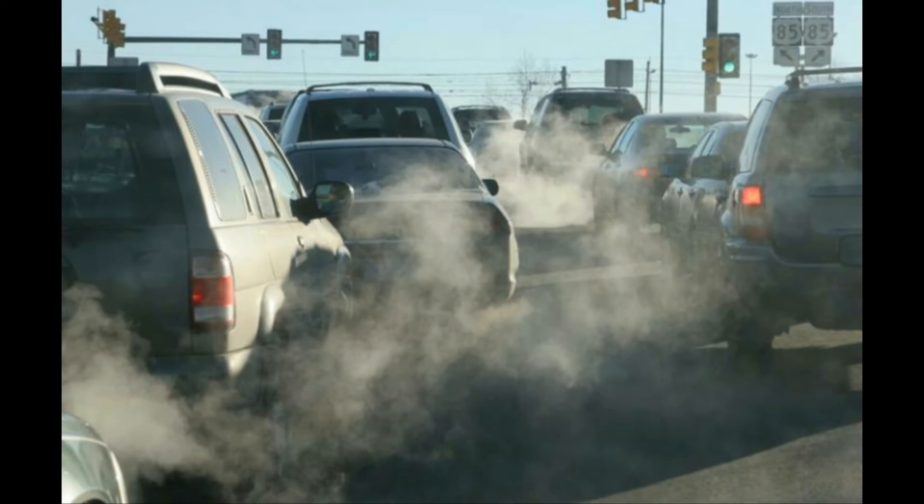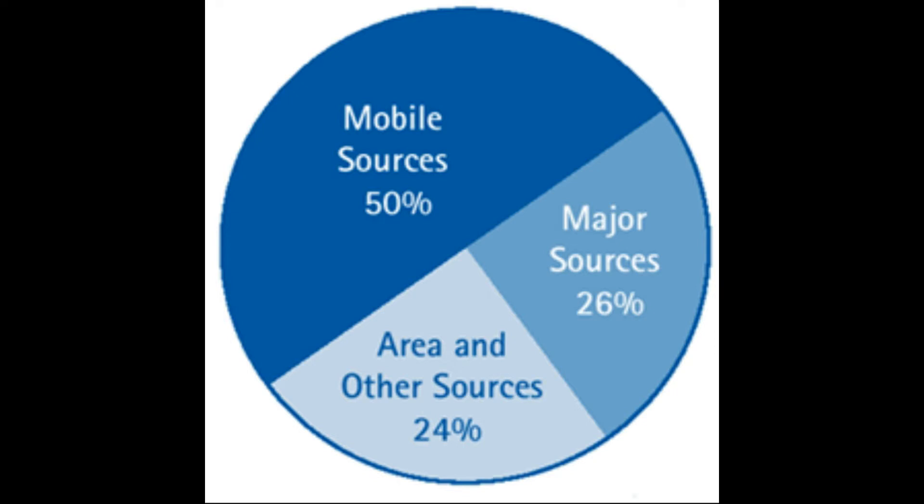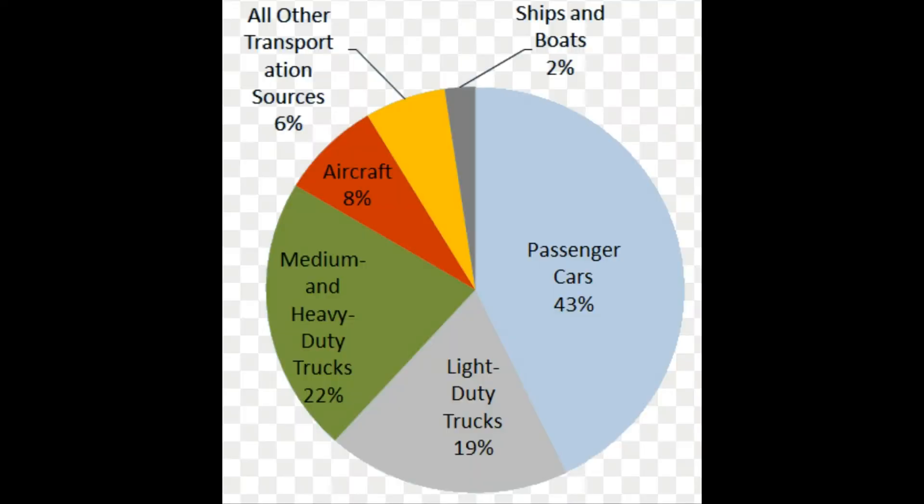As we all know, air pollution is continuously increasing and one of the major sources is our vehicles. Around 50% of air pollution is just because of vehicles: 2% ships and boats, 43% cars, 19% lightweight duty trucks, 22% medium and heavy duty trucks, 8% aircraft, and 6% others.